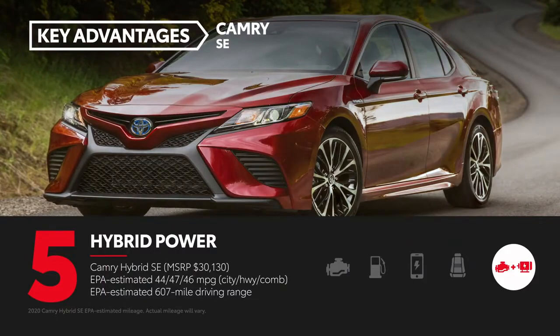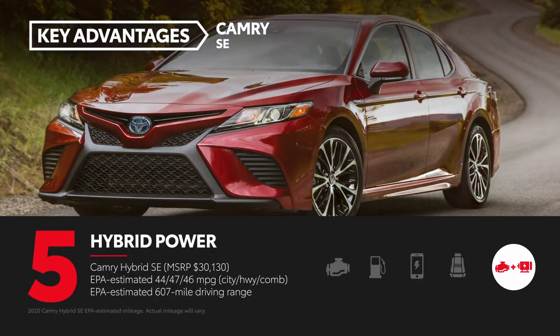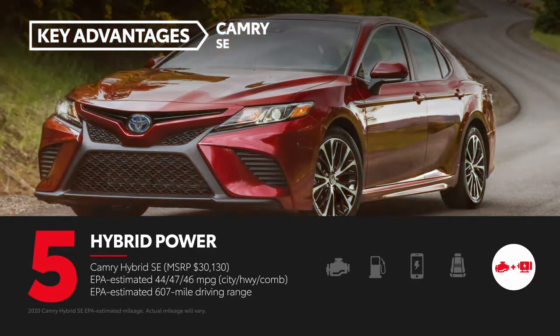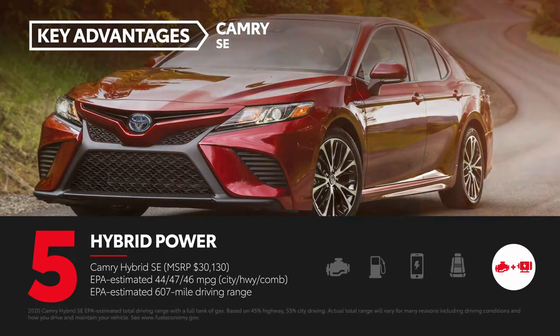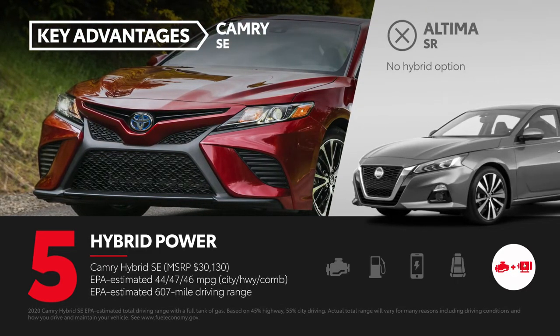Camry SE's available hybrid powertrain has EPA estimates of 44 miles per gallon city, 47 miles per gallon highway, and 46 miles per gallon combined, plus a 607-mile driving range. Altima lacks a hybrid variant.